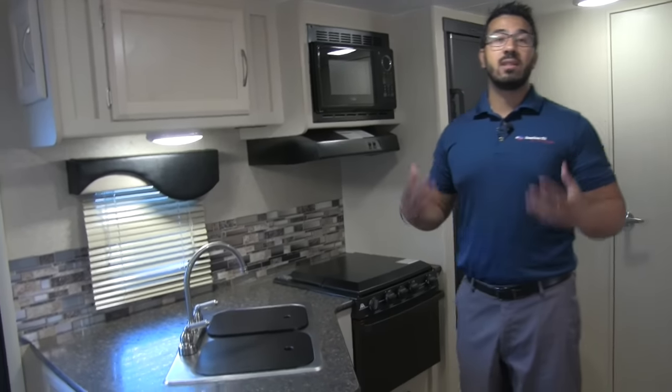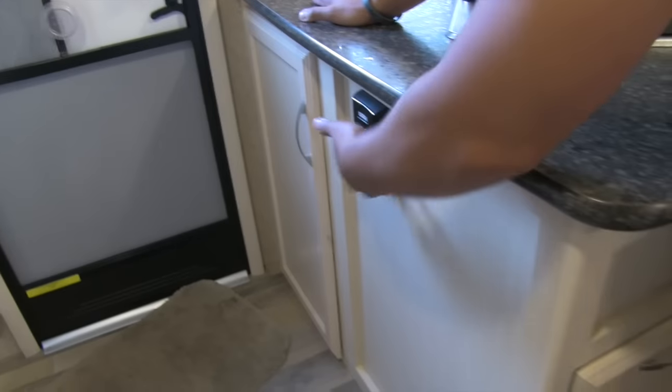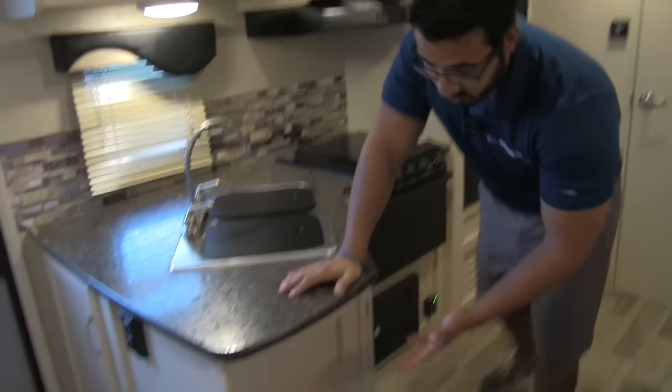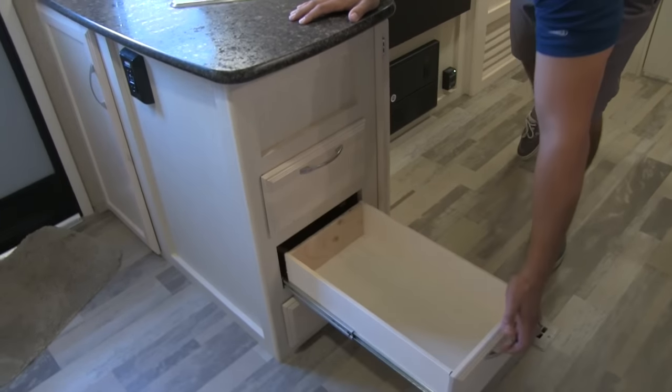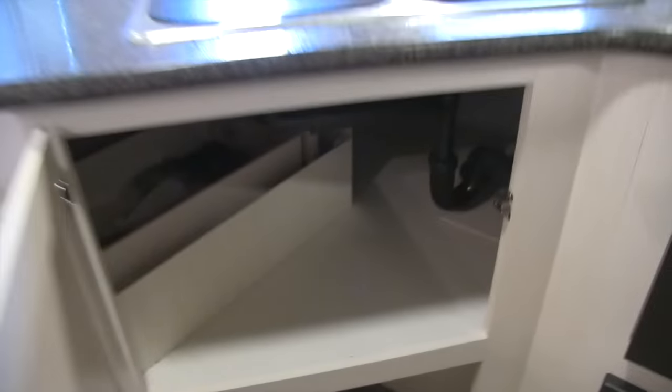The larger countertops mean a lot of storage underneath. Opening this up, you have big storage right there. Also, there is an electrical outlet inside here — you can run a cord right down there to plug in a coffee maker. There's an additional outlet right here as well. For additional storage, you can see three full-extension drawers — nice large drawers big enough for not just silverware but also your serving utensils like spoons and spatulas. And underneath here again, more storage with big access.